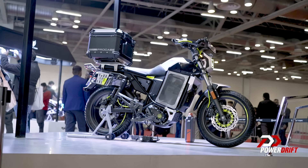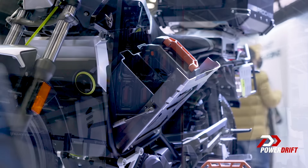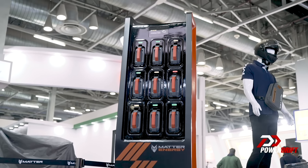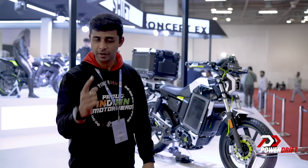Not just that — with this concept they also have swappable technology, which means you will have battery packs that you can take off, charge at a swapping station, and replace with fresh new batteries. But again, all of that is for later. This is the first concept; we'll move on to the second one now.